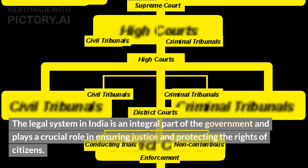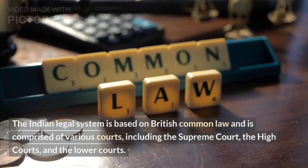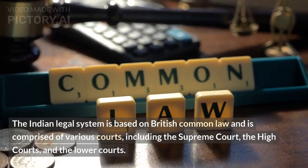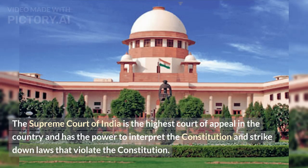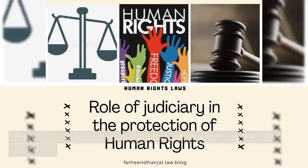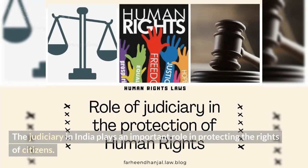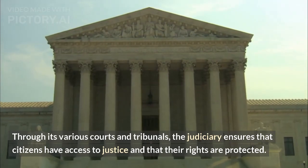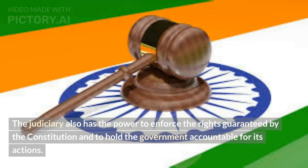The legal system in India is an integral part of the government and plays a crucial role in ensuring justice and protecting the rights of citizens. The Indian legal system is based on British common law and is comprised of various courts, including the Supreme Court, the High Courts, and the Lower Courts. The Supreme Court of India is the highest court of appeal in the country and has the power to interpret the constitution and strike down laws that violate it. The Supreme Court also has the power to issue advisory opinions on important legal questions and to ensure that the laws of the country are applied fairly and justly. Through its various courts and tribunals, the judiciary ensures that citizens have access to justice and that their rights are protected, and it has the power to hold the government accountable for its actions.